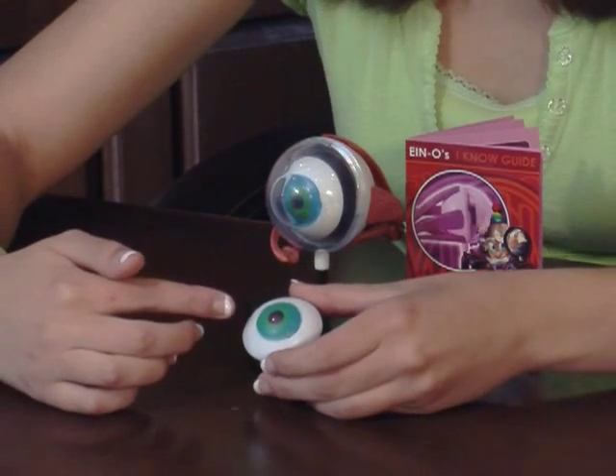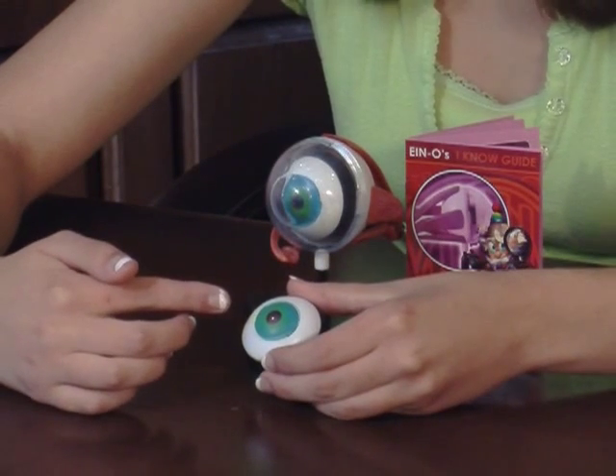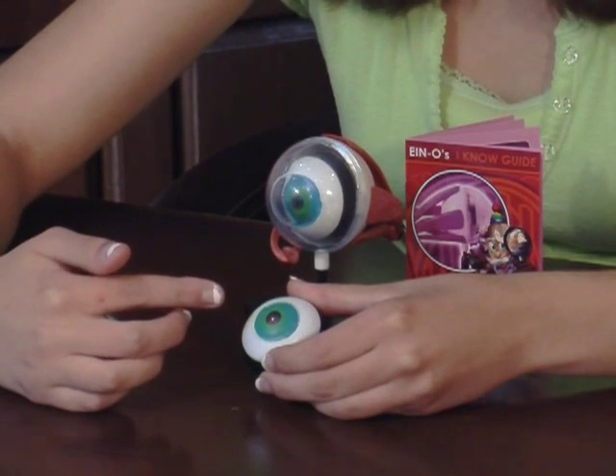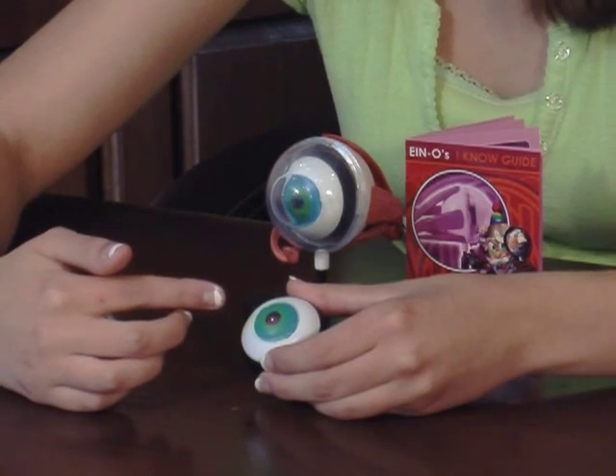The iris is the colorful part of your eye — whether it's blue, green, brown, or gray — that expands and contracts to control the amount of light entering your eye.